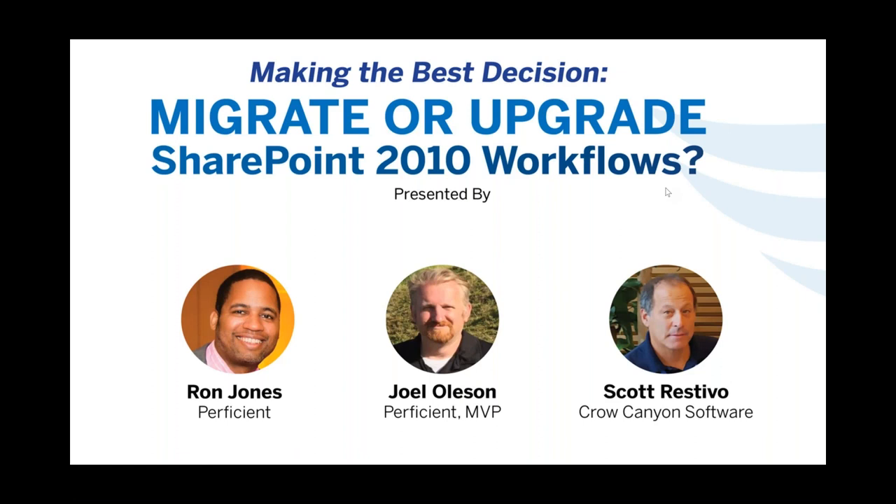Hello, everyone. Thank you for attending our webinar on making the best decision: migrate or upgrade SharePoint 2010 workflows. Microsoft threw this in our lap with the ending of 2010 workflows starting in November, which is only a few months away. People are scrambling to figure out a solution. I am Scott Restivo with Crow Canyon Software.